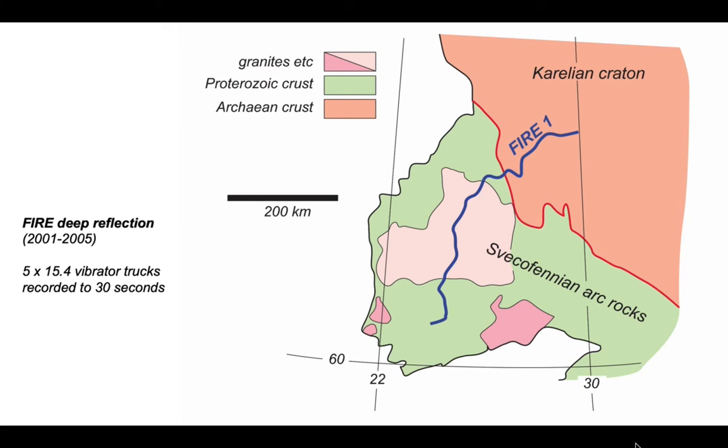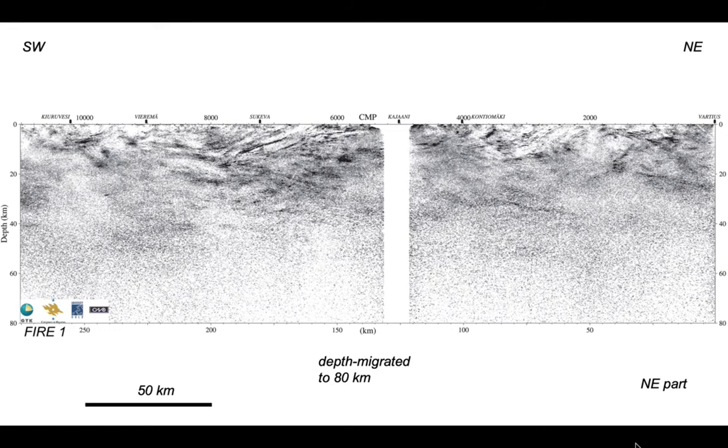It's a very long profile, so it's split into two parts. This is the northeastern part coming off the craton, with the craton over on the right. The scale bar is 50 kilometres horizontally, and the profile is displayed more or less at one-to-one. It's depth-migrated, and we're looking down to a depth of 80 kilometres.